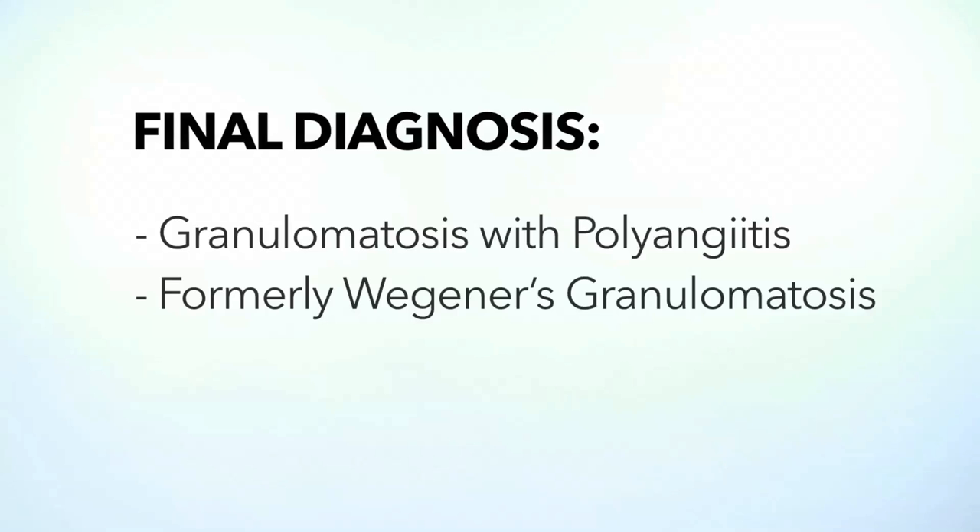So let's go back to our patient. With the history and physical, the imaging, and the labs, the number one diagnosis on my differential is granulomatosis with polyangiitis (GPA) — many of you know this formerly as Wegener's granulomatosis.